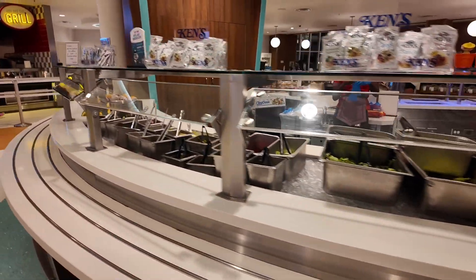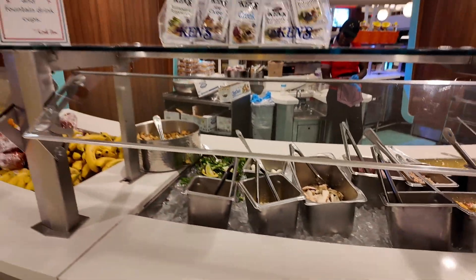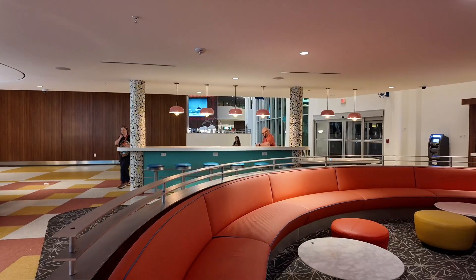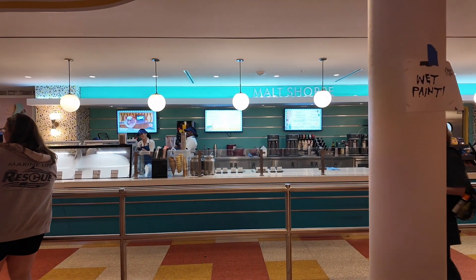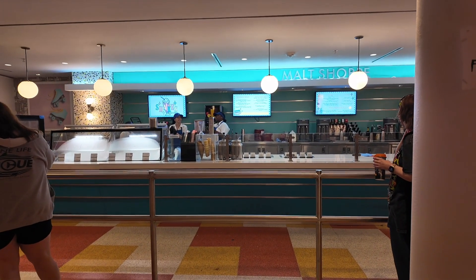Excuse me — there's a frozen yogurt bar! And I missed this, but on the other side there's a salad bar as well, with lettuce, every topping you could possibly want, multiple dressings, and some fruit. Over to the side of Bayliner Diner there is a malt shop, and they have sundaes and splits, smoothies, shakes, and floats.